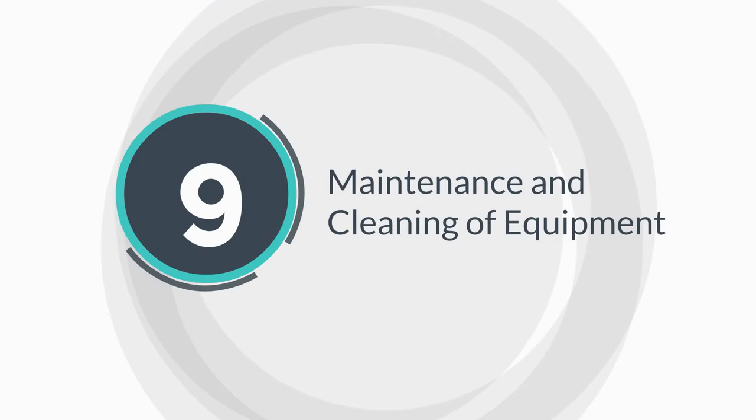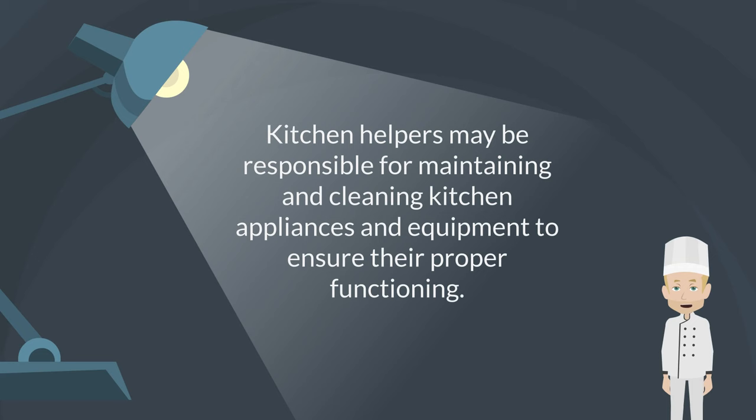Maintenance and cleaning of equipment. Kitchen helpers may be responsible for maintaining and cleaning kitchen appliances and equipment to ensure their proper functioning.